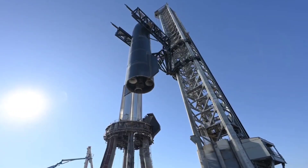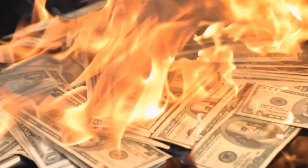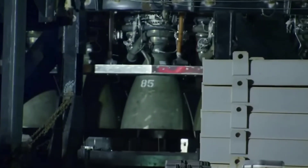SpaceX is considering using the spacecraft's launch tower to catch super heavy boosters before landing on Earth. It's an interesting idea, but it has to be realistic. Regardless, the technical achievements involved are definitely worth exploring.